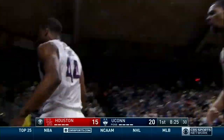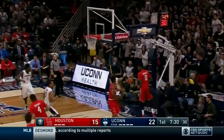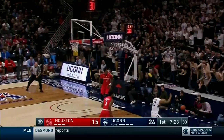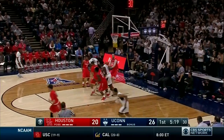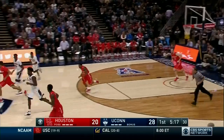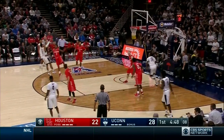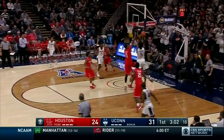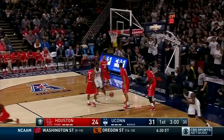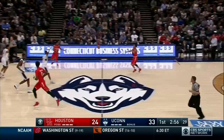Purvis and one. Purvis, the rim rocker. Hamilton uses the glass and scores — Daniel Hamilton with five points. Adams' 17-footer, splash. Hamilton drives, trying to use the glass, and he does — Hamilton with seven points. Boy, this guy makes all kinds of circus shots.